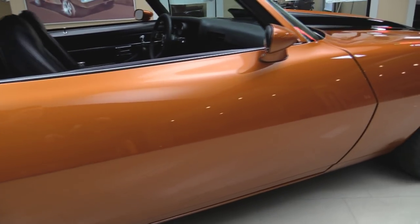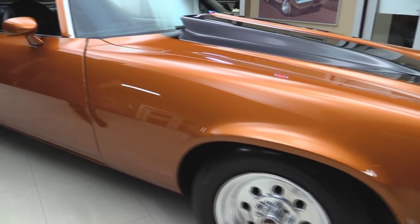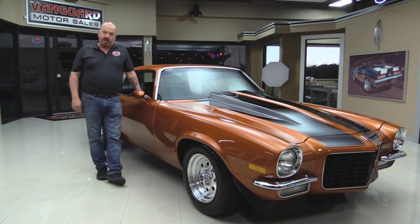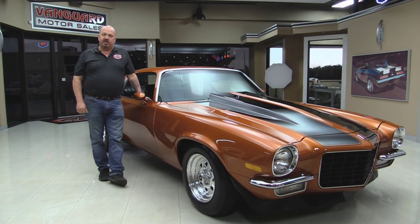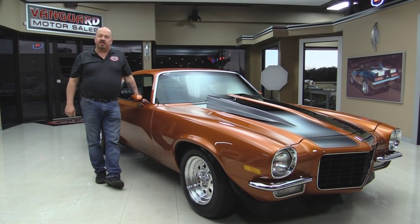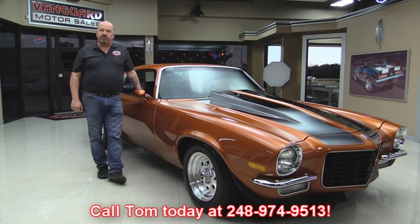Now at Vanguard Motor Sales we're not consignment dealers — that means we spend the time to check the cars out and then we buy them. We own all of our cars. We spend a lot of time checking them out when they get back to our shop, so we can answer all your questions when you call Tom at 248-974-9513.